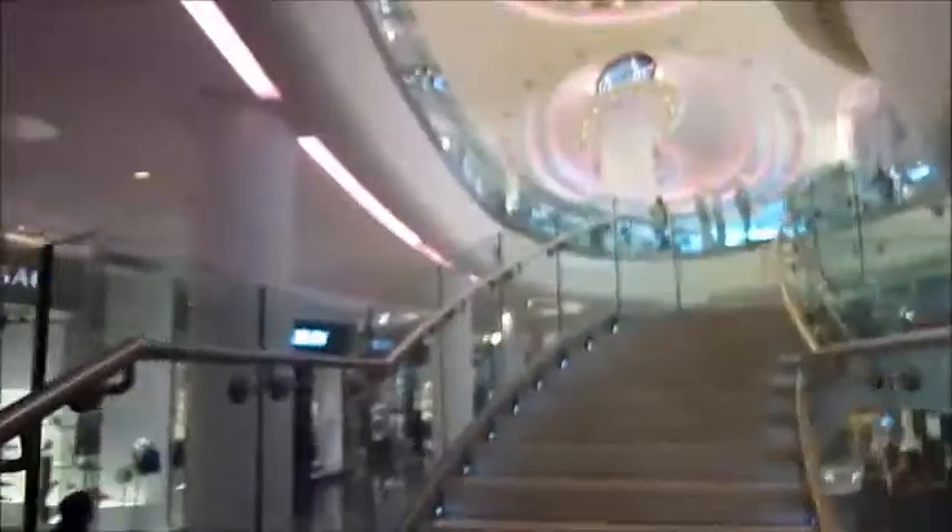And now up into the posh part of Westfields. This area is distinguished by being darker than the rest of the shopping centre. I think the effect might be to make it look like you are inside a glass of champagne.